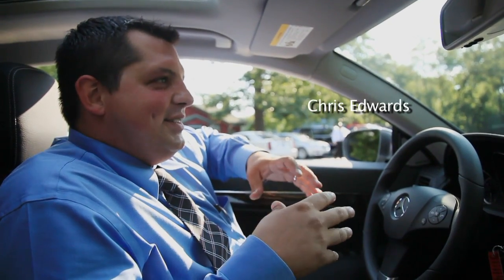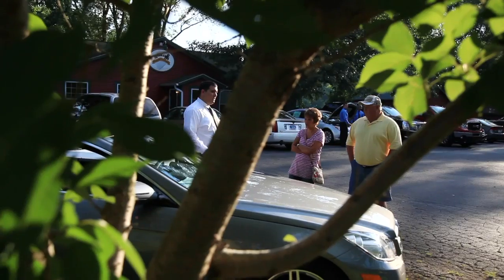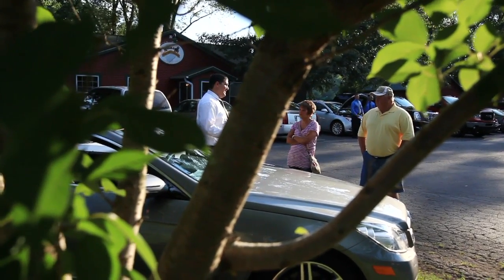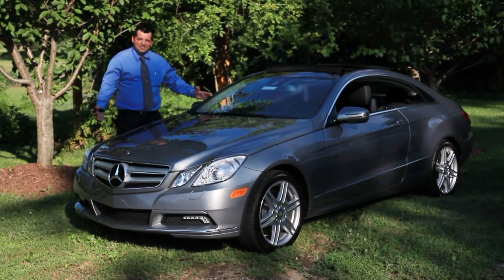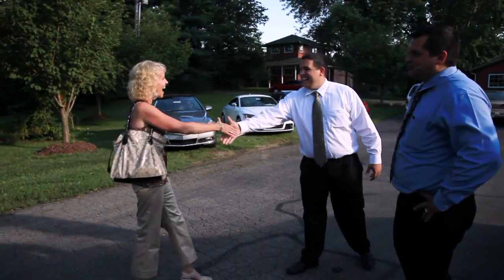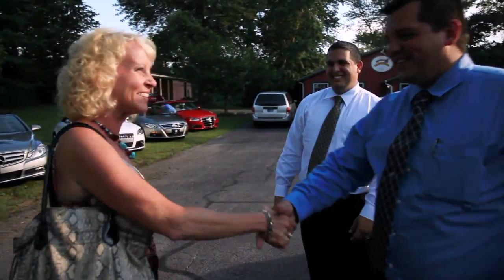People come into a dealership and they're nervous, but out here they're just out having dinner, no pressure, they see the cars. We sell Audi, Volkswagen, and Mercedes on the import side. We do a good job trying to build a relationship, become friends, and I think that's honestly what sets us apart — we care about not selling you one car. We want to sell you your next six cars.